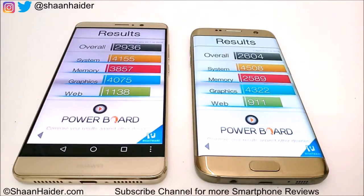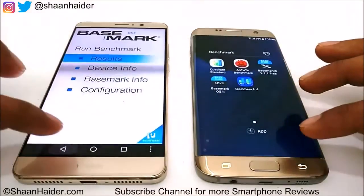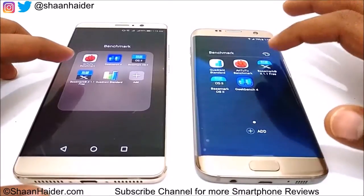Looking at individual sub-scores for system, memory, graphics, and web browsing: Samsung Galaxy S7 Edge performs better in system and graphics, but Huawei Mate 9 is better in memory and web browsing. However, our main concern is the overall score, and in terms of overall score in Basemark OS 2, the winner is Huawei Mate 9.